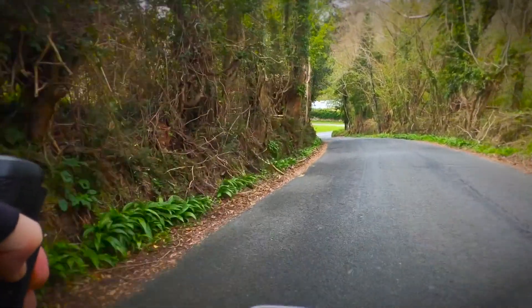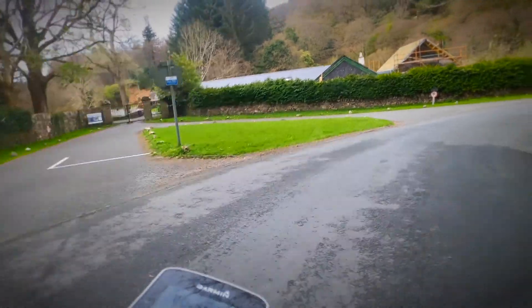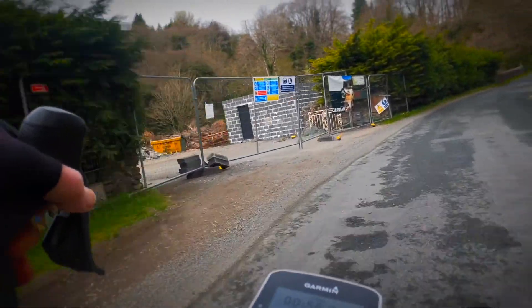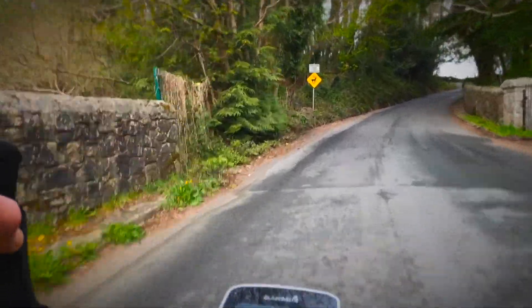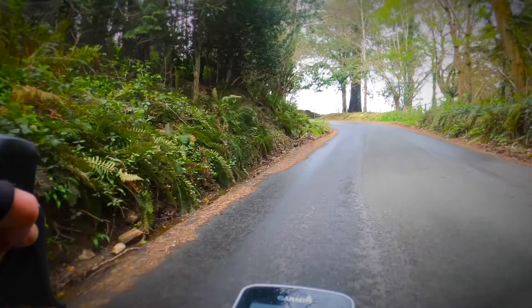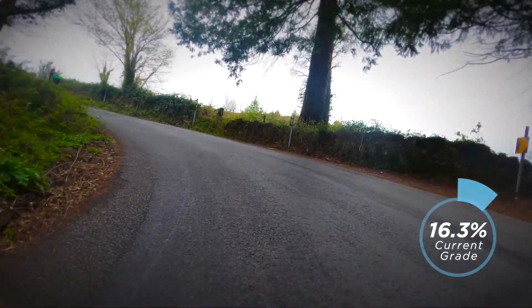Be aware approaching the entrance to the Powerscourt waterfall. It's a steep descent on a crappy road, followed by a hard right-hander. There can be gravel on this bit of road too. Going on the brakes is really frustrating, as we want to keep the momentum up to help us up the 16 percenter that starts right around the corner. There's nothing to do but pump the legs and take the pain.